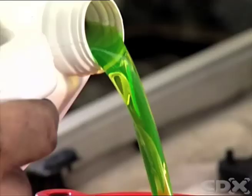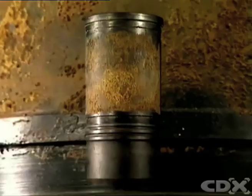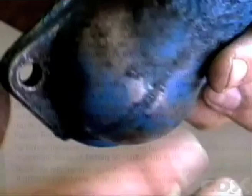An effective coolant must therefore contain good heat transfer properties, have a higher boiling point and lower freezing point than water, prevent corrosion and erosion, resist foaming, be compatible with cooling system component materials, be compatible with hard water, resist sedimentation, and be as chemically stable as possible.